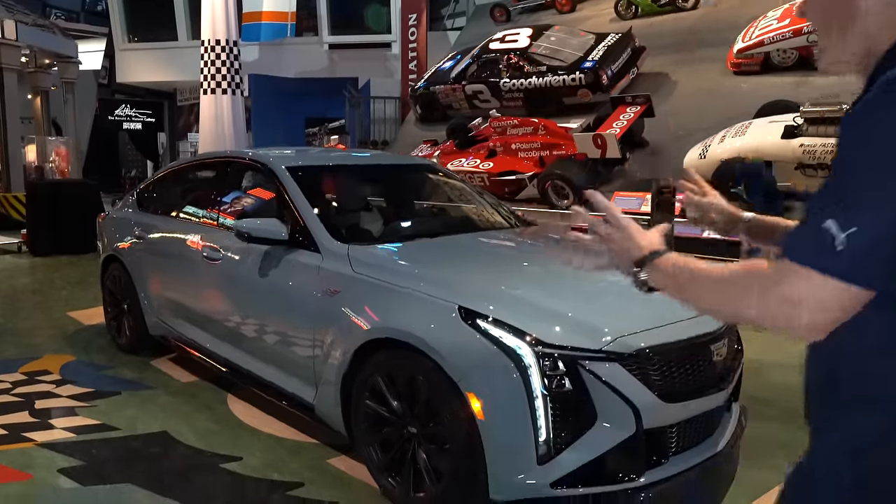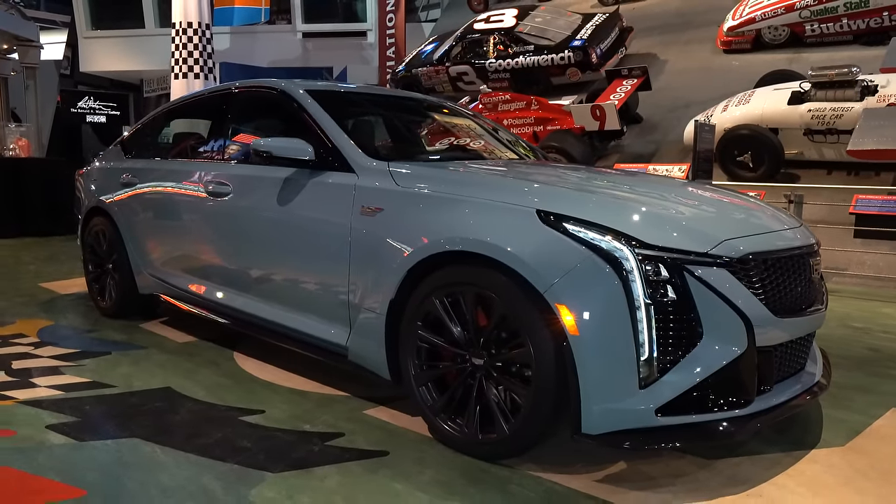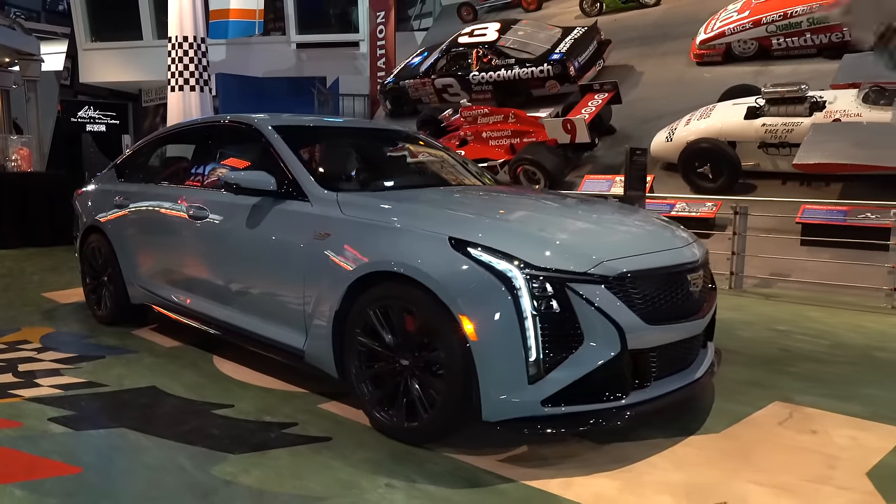Let's dive into this 2025 first look CT5V Blackwing and see — is it still that best option for the perfect experience in a luxury performance sedan? Right off the bat, the color. As soon as they took the cover off for me, this Drift Metallic really fits it to a tee.